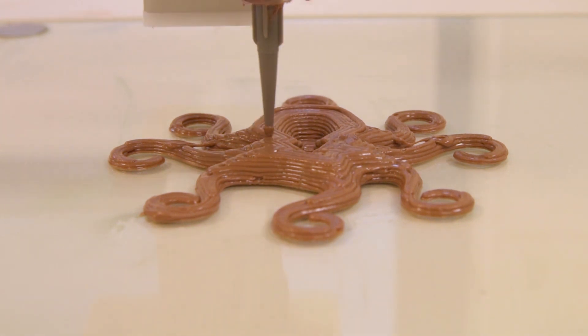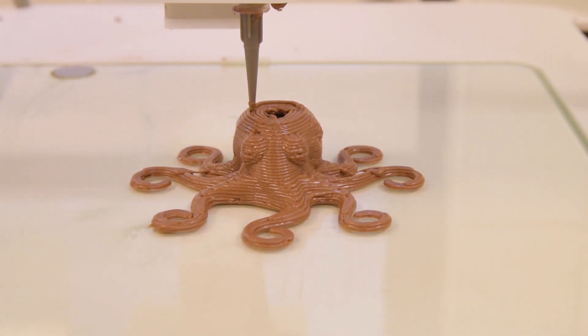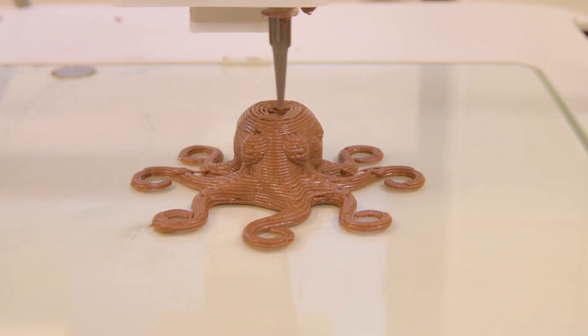Nevertheless, 3D printing is still in its infancy for food applications, so we don't have all the answers yet. But we'll be looking at them in our member-funded research project.